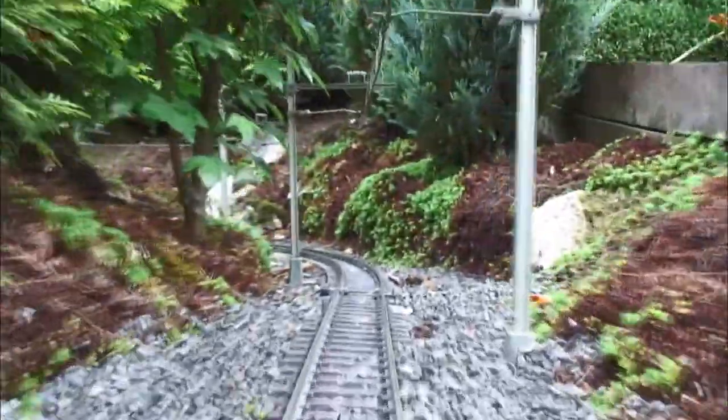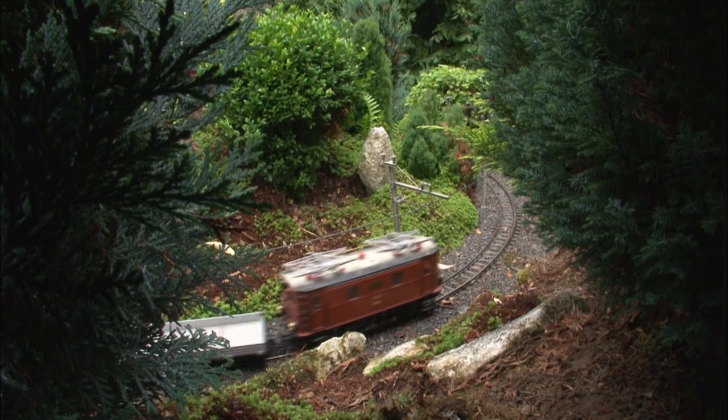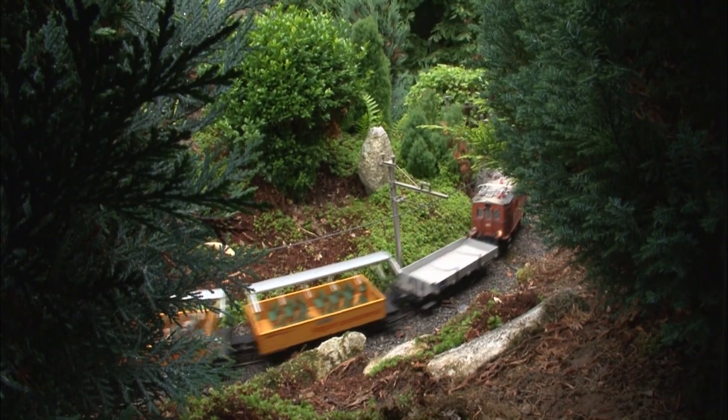The Rhaetian Railway — its details, scenery, trains, and operation — is an excellent example of what a group of real friends with a love for LGB can achieve together and share with all.